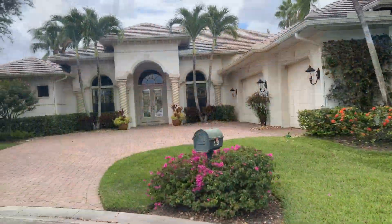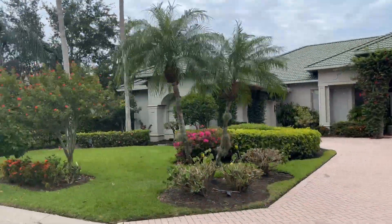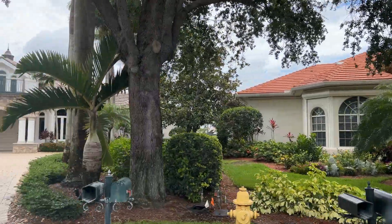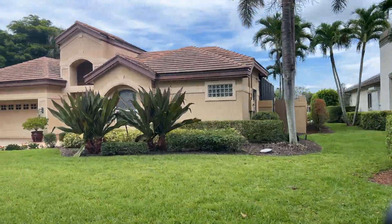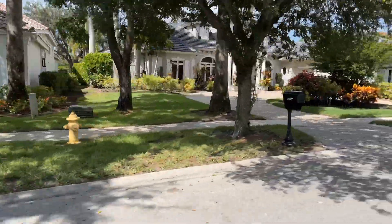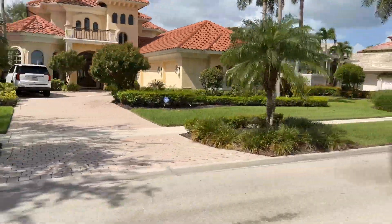Membership is available to residents and non-residents, but residents who choose to join within a certain time frame after purchasing their Kensington home pay a discounted initiation fee for the social membership. Also, at the time of this video, there is currently a waiting list for full golf membership. Another feature that makes Kensington convenient is its two entrances — the main entry is off Pine Ridge Road, and there's a secondary entry off Livingston Road. Both entrances are manned by guards.